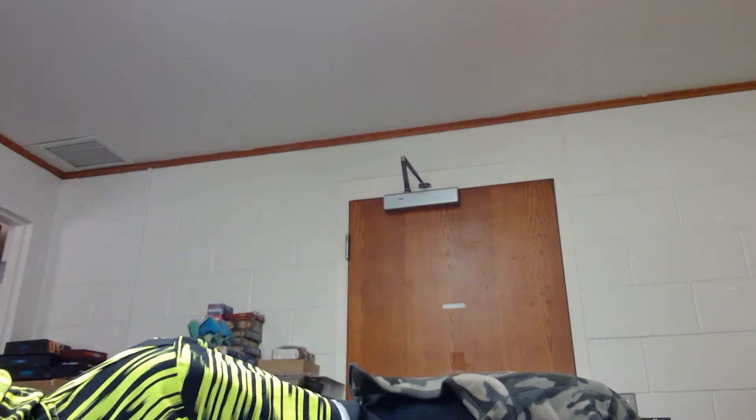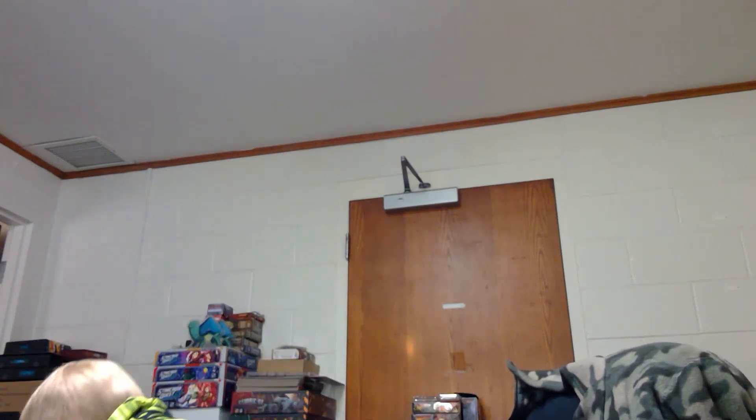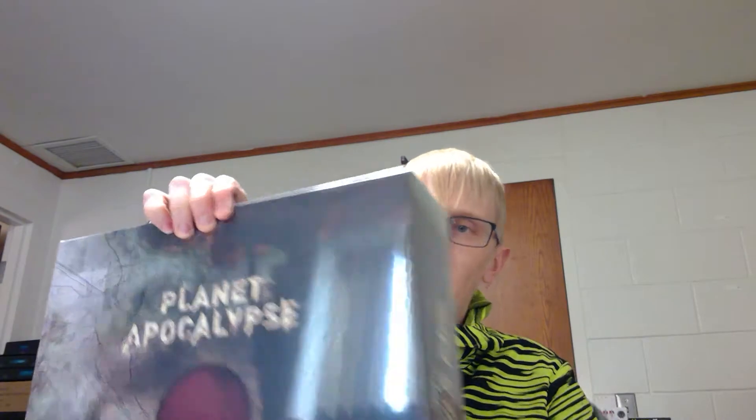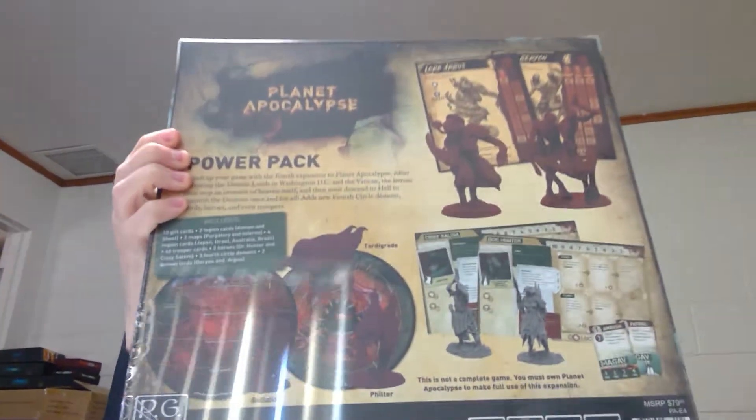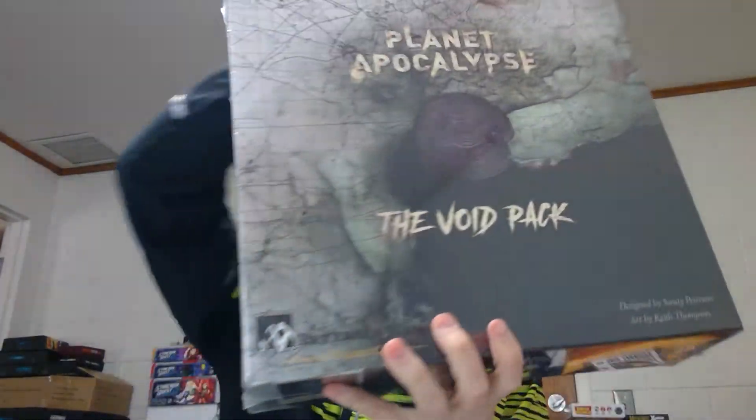Alright, so that is everything that comes in the base game - lots of cool stuff. I'm back - I had to get my computer plugged in and get the trash can around so we can get all the trash thrown away. Let's go ahead and get into some of the expansions. There are two expansions that come in boxes: one's called the Power Pack and the other is the Void Pack. We'll go ahead and start with the Void Pack.